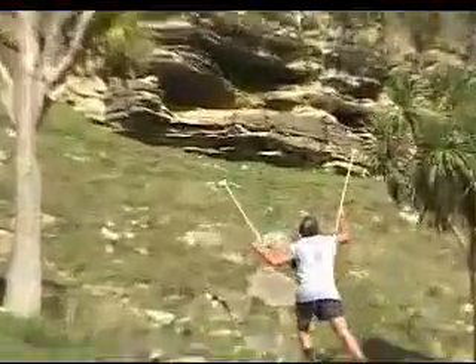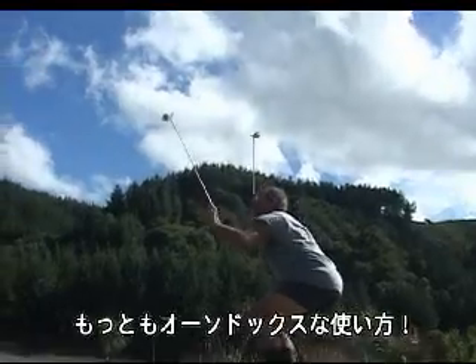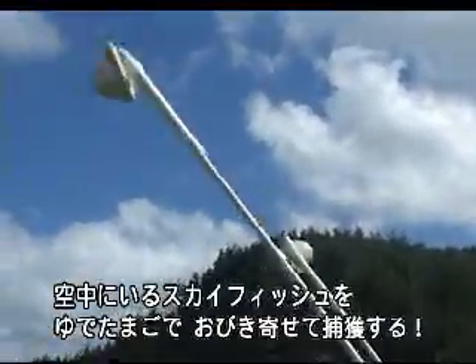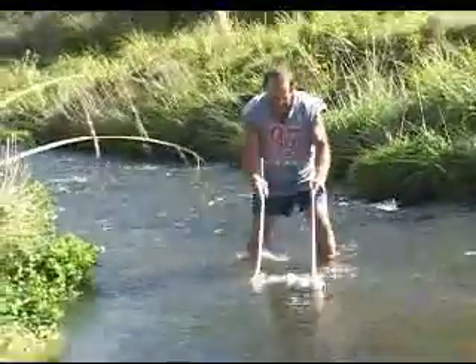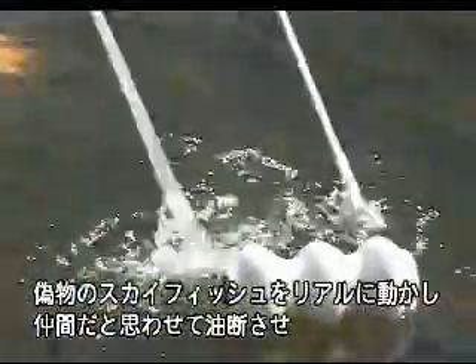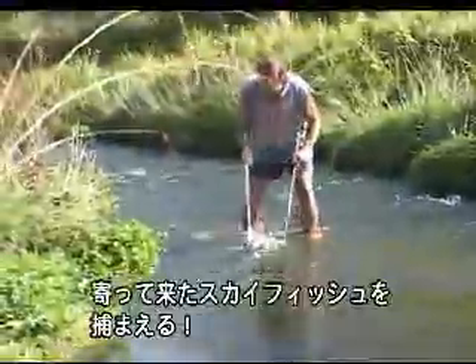Egg-giving! The most popular method. Flying skyfish are lured from the sky and caught. Decoy shaking! The skyfish decoy reassures and fools the careless skyfish. They approach and are caught.